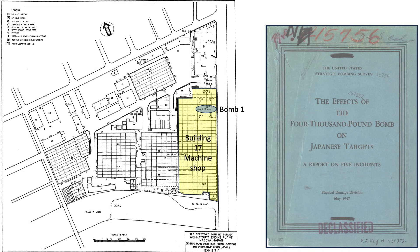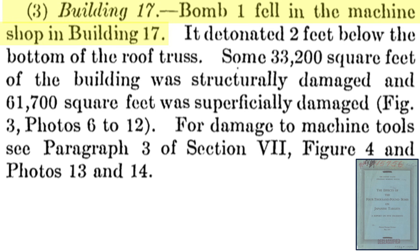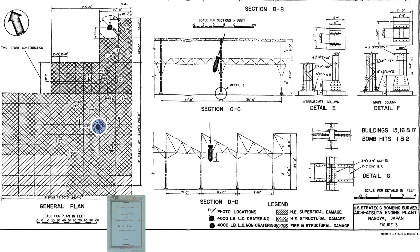Bomb one struck the north part of building 17, a machine shop. The bomb detonated two feet below the roof truss. 33,200 square feet of the building was structurally damaged and another 62,000 square feet superficially damaged. This image shows the location of bomb one's detonation from an overhead and side view. The bomb burst around 15 feet above the ground. This area was destroyed by the blast and this area sustained superficial damage.